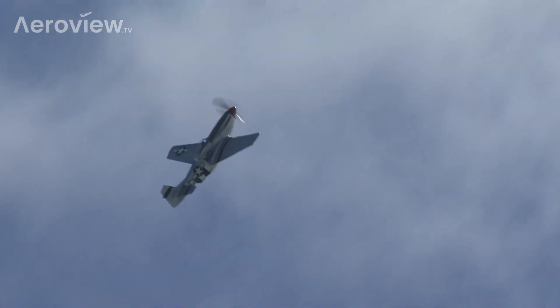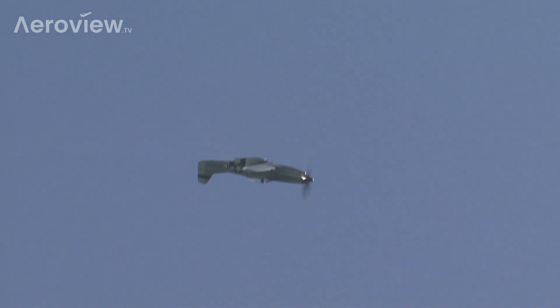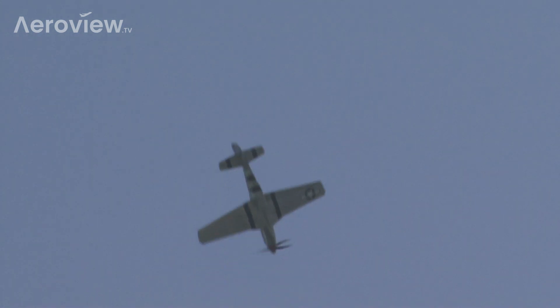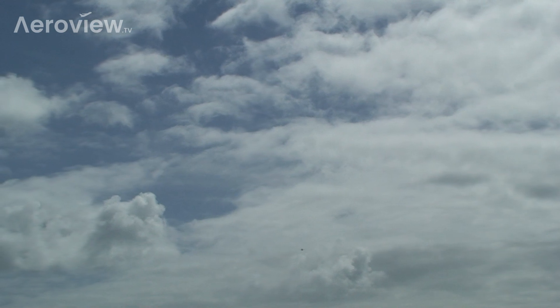Roaring into the sky — a distinctive shape and of course that wonderful little screechy howl, which is all coming from the gun ports on the wings. But once in 1942 a resolution to the dissatisfaction was found.